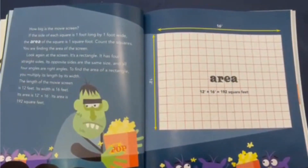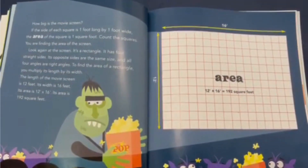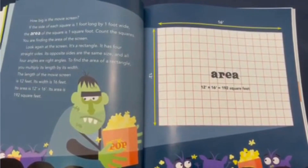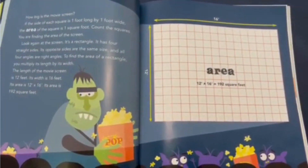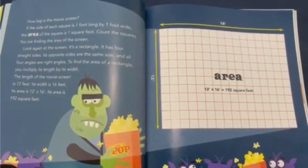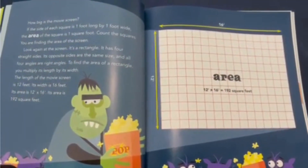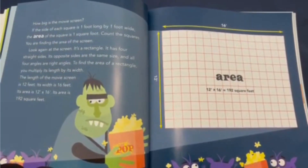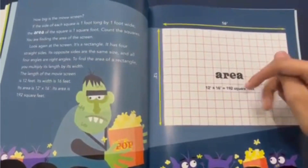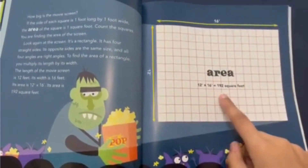How big is the movie screen? If the side of each square is one foot long by one foot wide, the area of the square is one square foot. Count the squares and you're finding the area of the screen. The screen is a rectangle with four straight sides, opposite sides the same size, and all four angles are right angles. To find the area of a rectangle, multiply its length by its width. The length of the movie screen is 12 feet and its width is 16 feet, so its area is 12 times 16, which is 192 square feet. You can count all the squares and eventually get to 192, or you can just do 12 times 16, which is 192.